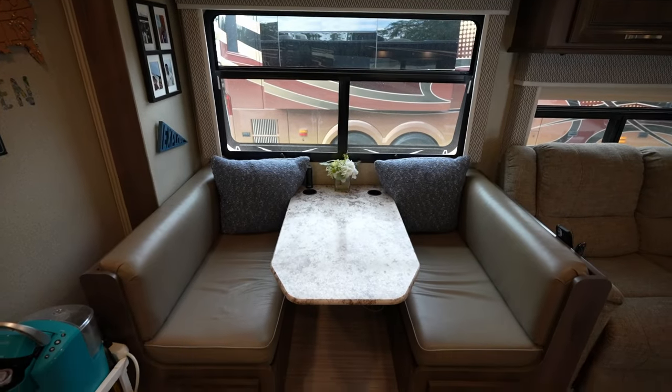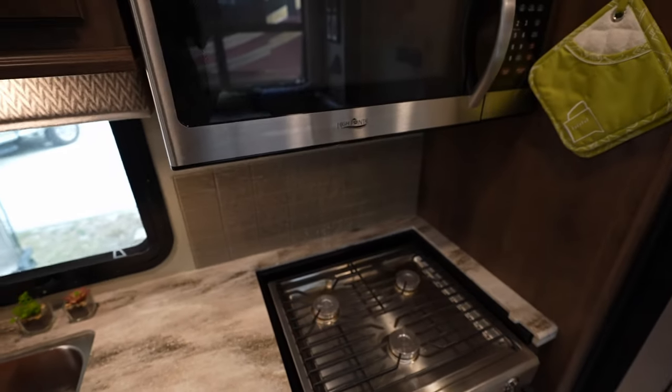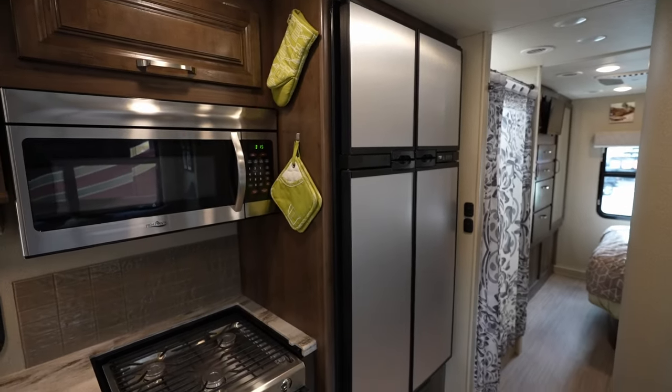So let's get the tour of what else we've got in here. This is the kitchen area — oven, three-burner gas stove, microwave, and the big refrigerator. Oh, that's big! Yeah.